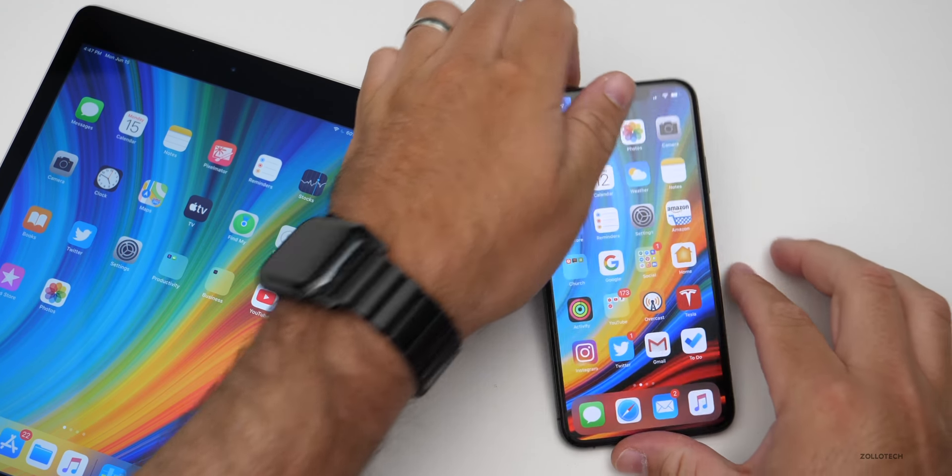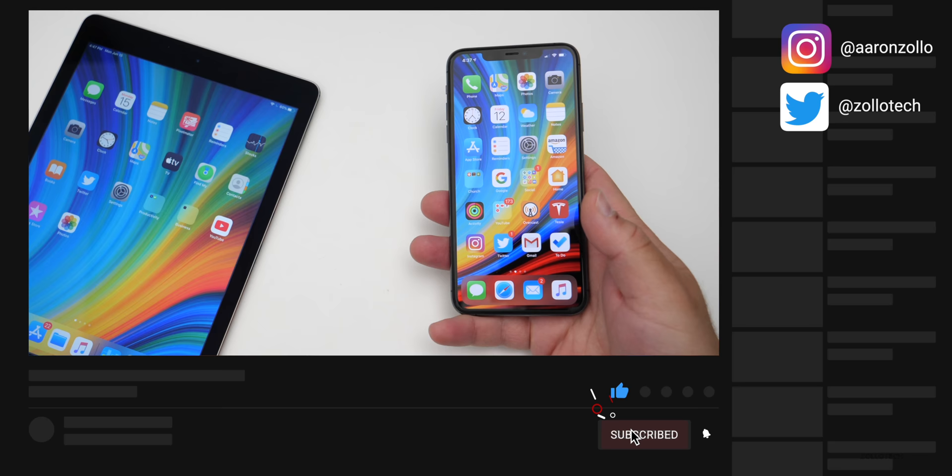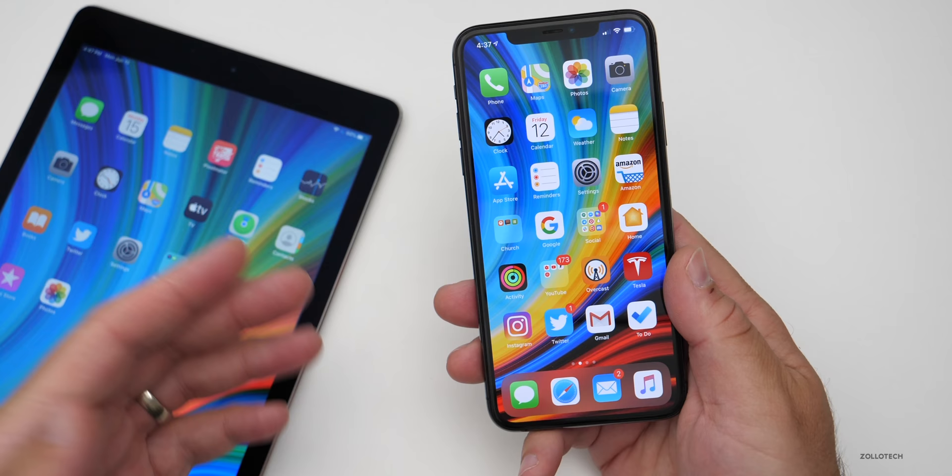Hi everyone, Aaron here for Zollotech. iOS 13.6 beta two has been out for a few days. I've been using it on my iPhone 11 Pro Max as well as the iPad Air 2. I wanted to talk about how it's been for me, how it's been for you based off the YouTube community poll, a feature that's sort of new, battery performance, and then iOS 14 toward the end of the video.